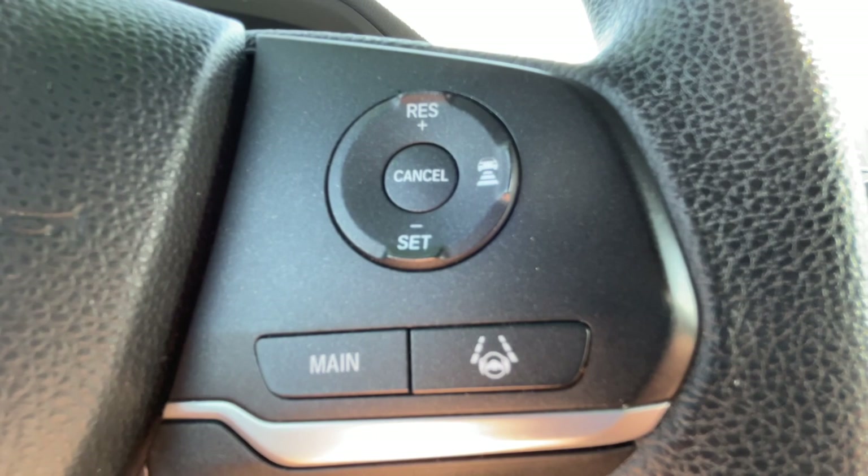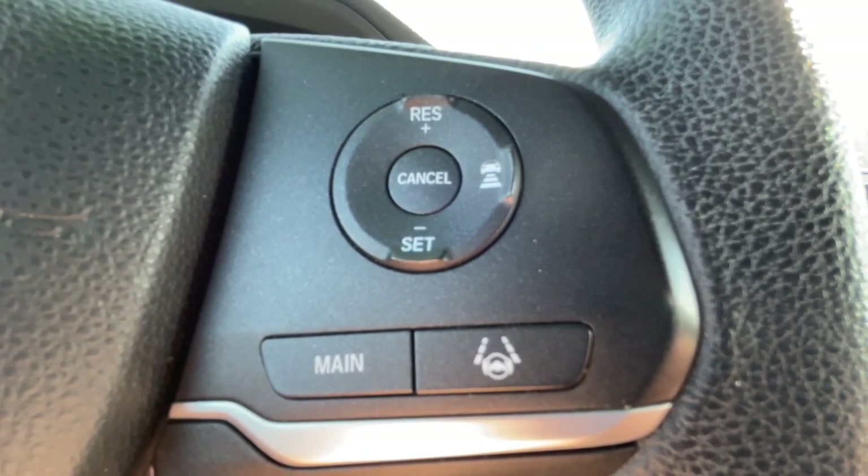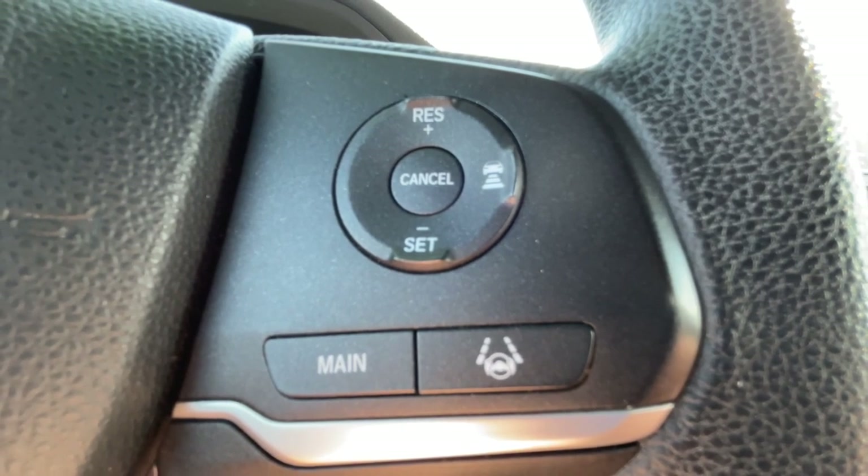Use cruise control whenever possible. The small, more precise adjustments made by the car's cruise control system will keep your speed constant and save you fuel.